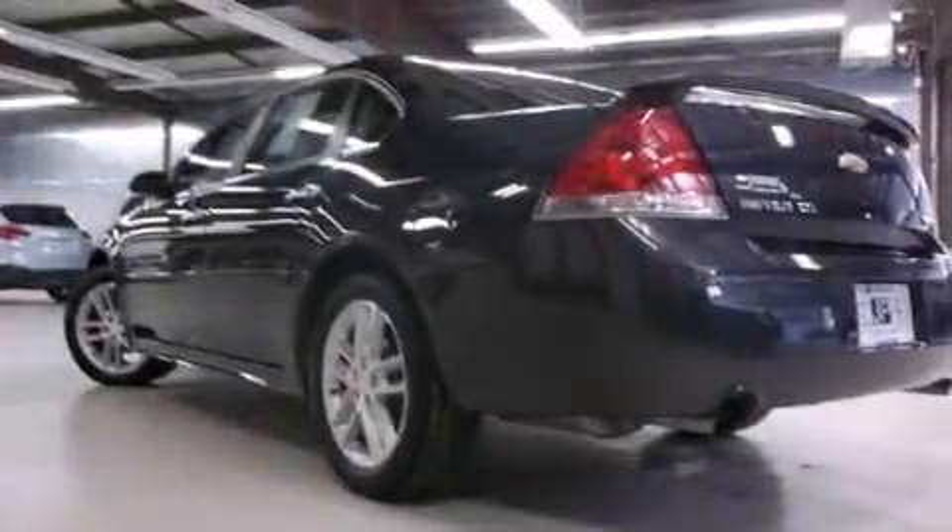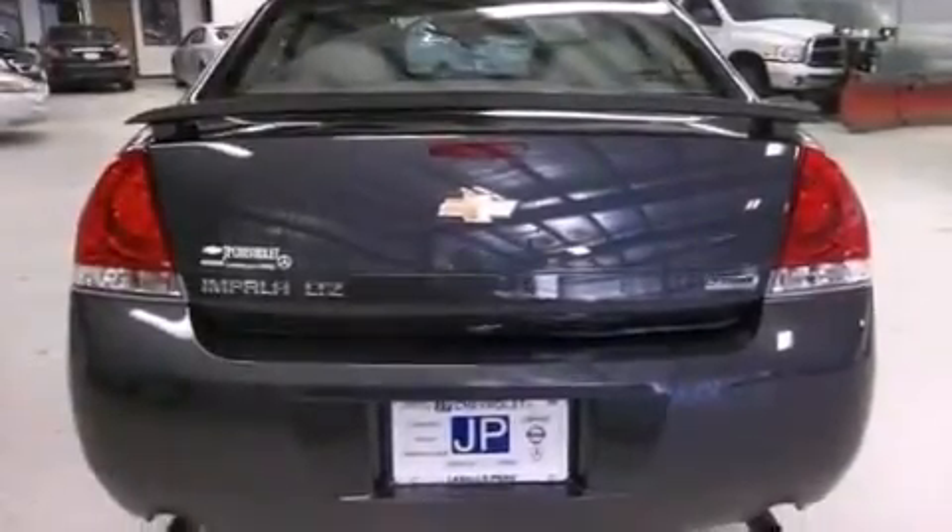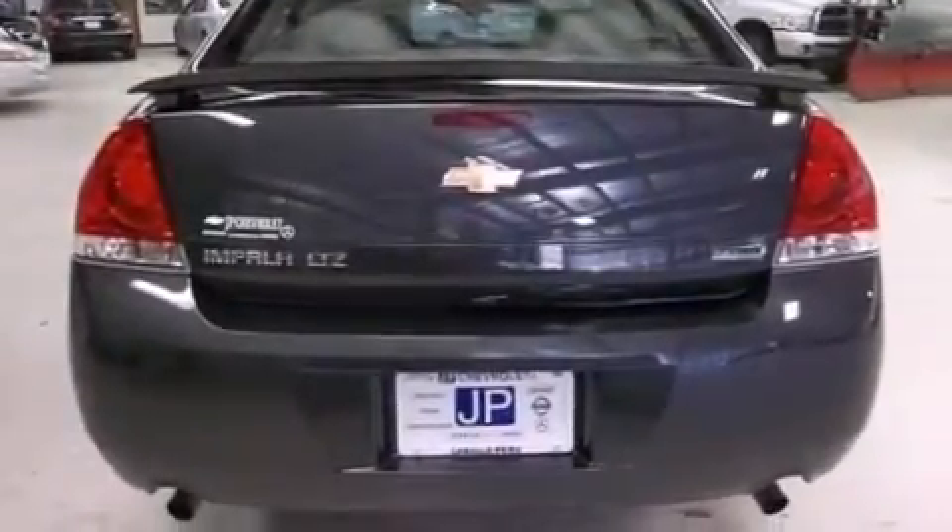The following features are also included: dual power seats, air conditioning with automatic climate control, cruise control, leather seats, and an illuminated driver side vanity mirror.